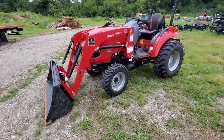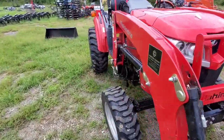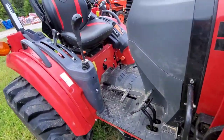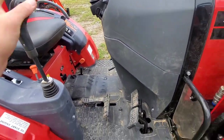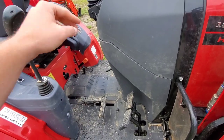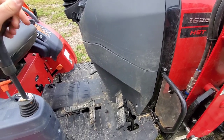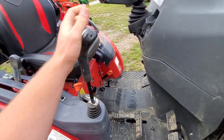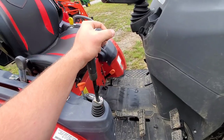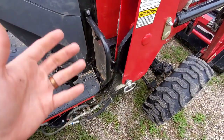They both have the same joystick valve in a nice spot. The Mahindra sticks it right there on your right hand — that's really the ideal spot. It gives you a little more access to get on and off both sides and it's more comfortable. The material feels a little flimsy, but that's up to you to decide.